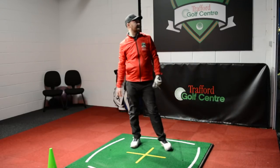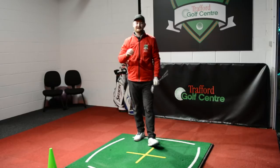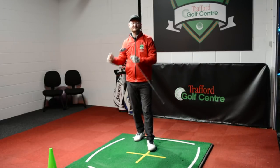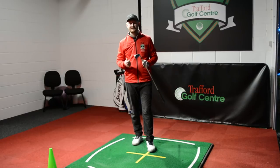You can really rip it — I need to practice more like this myself, because it works! Really great stuff: just understanding the difference between your address and your impact, and how they're going to feel different, is going to help you start to create a better impact position.